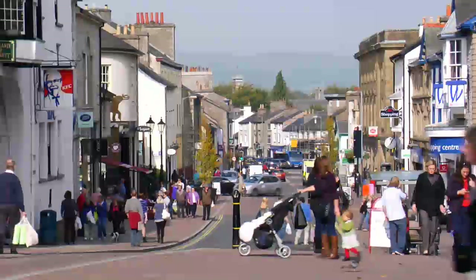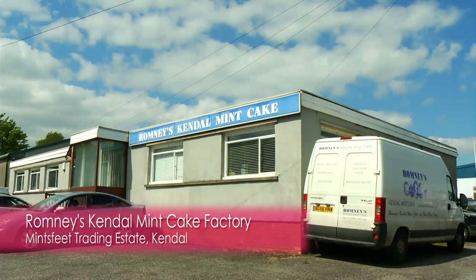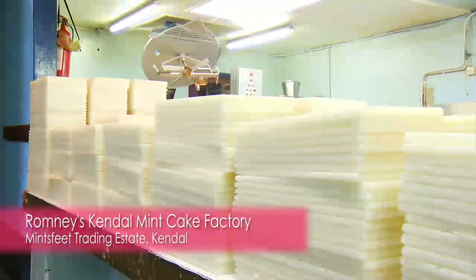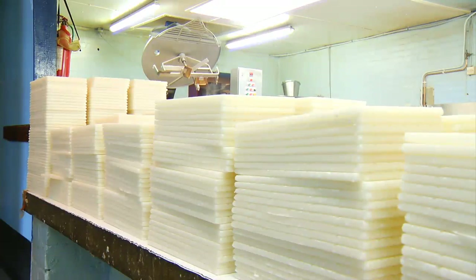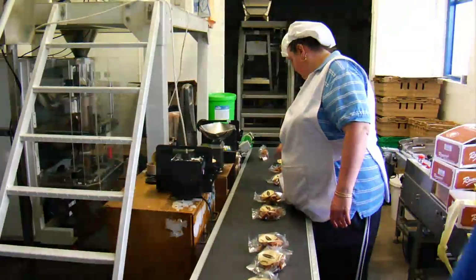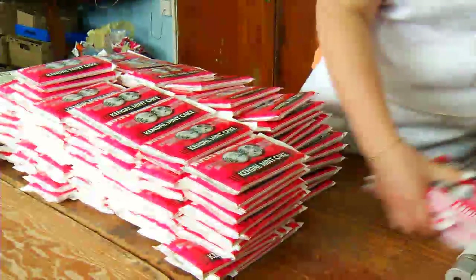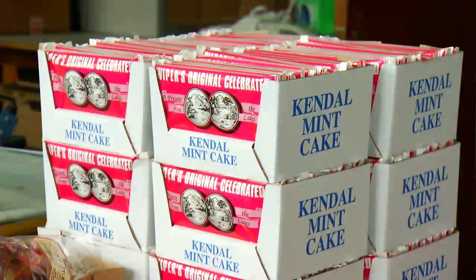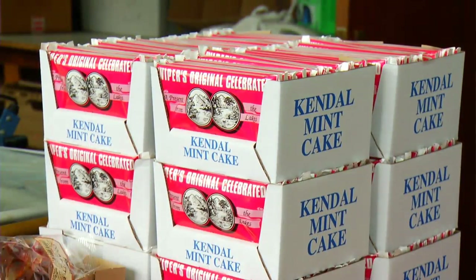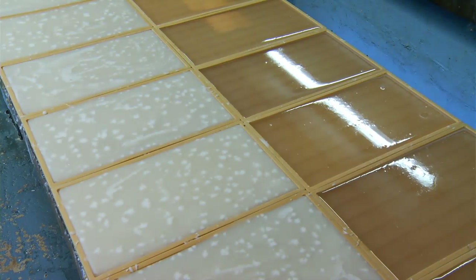Kendal is famous for its mint cake, and we went along to one of its main manufacturers to find out how it's made. Romney's Kendal Mint Cake Factory was established in 1936 and has remained a small family business ever since. John Barron tells us more about the origins of mint cake: Harry Wiper's was the first mint cake made, and obviously it was made in Kendal, so that's why it was called Kendal Mint Cake — he was trying to make a different type of sweet but it came out as Kendal Mint Cake.